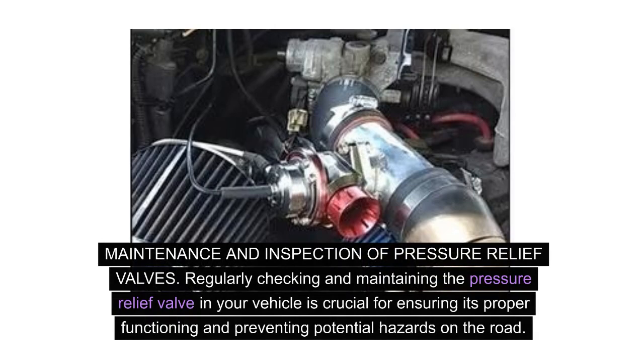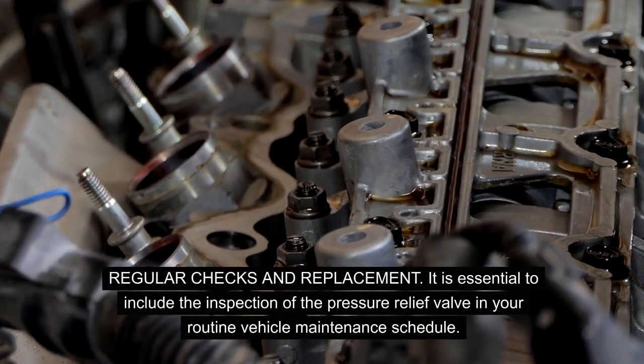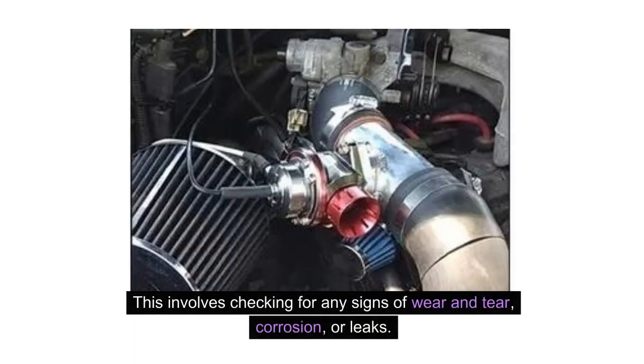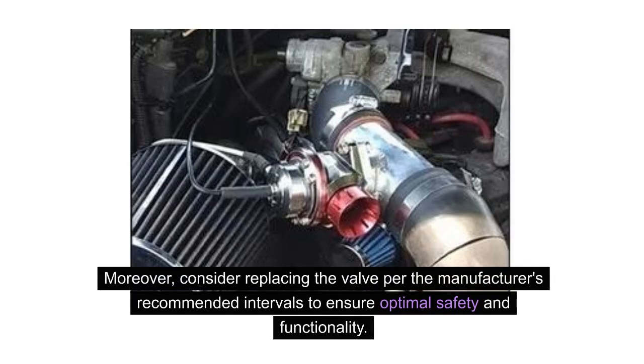Maintenance and inspection of pressure relief valves. Regularly checking and maintaining the pressure relief valve in your vehicle is crucial for ensuring its proper functioning and preventing potential hazards on the road. It is essential to include the inspection of the pressure relief valve in your routine vehicle maintenance schedule. This involves checking for any signs of wear and tear, corrosion, or leaks, and inspecting the valve for any debris or blockages that could affect its performance. Consider replacing the valve per the manufacturer's recommended intervals to ensure optimal safety and functionality.